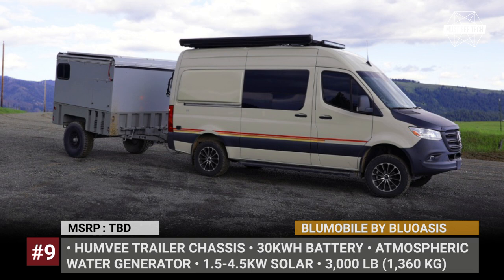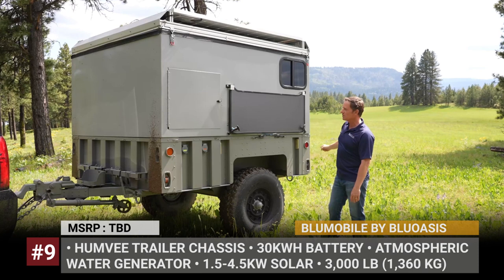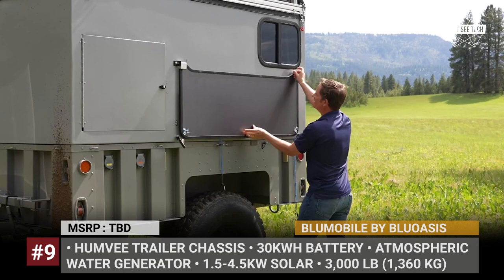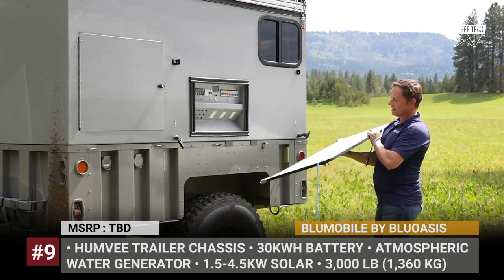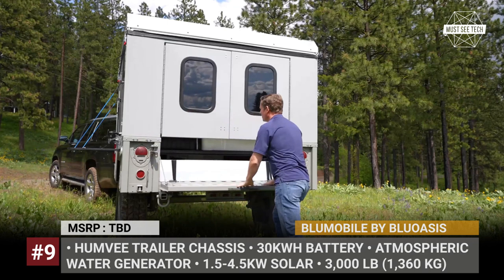Blue Mobile by Blue Oasis. Established in 2019, Blue Oasis concentrated on providing solutions for individual consumers and communities who have no access to safe drinking water, electricity and stable internet connectivity. The company created several all-in-one products that maximize efficiency of solar power collection and storage, distill water from the atmosphere and provide satellite internet. This year, Blue Oasis is expanding into the off-road travel market and integrating their tech into a trailer.